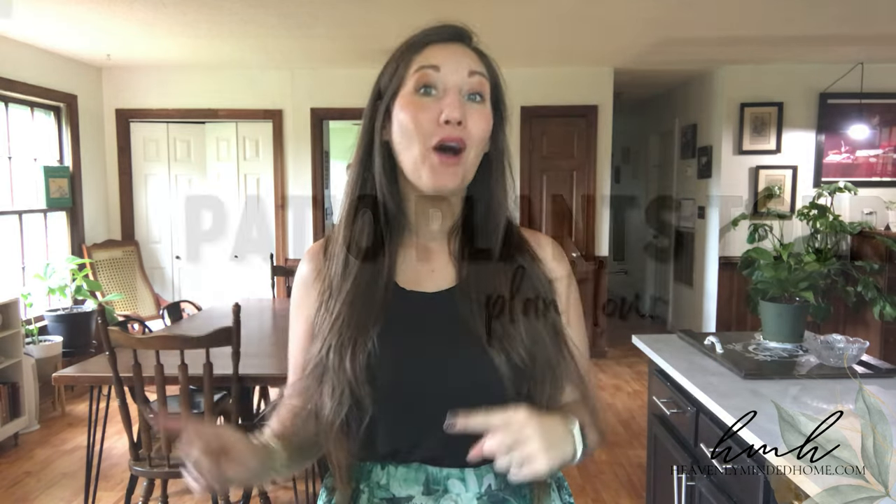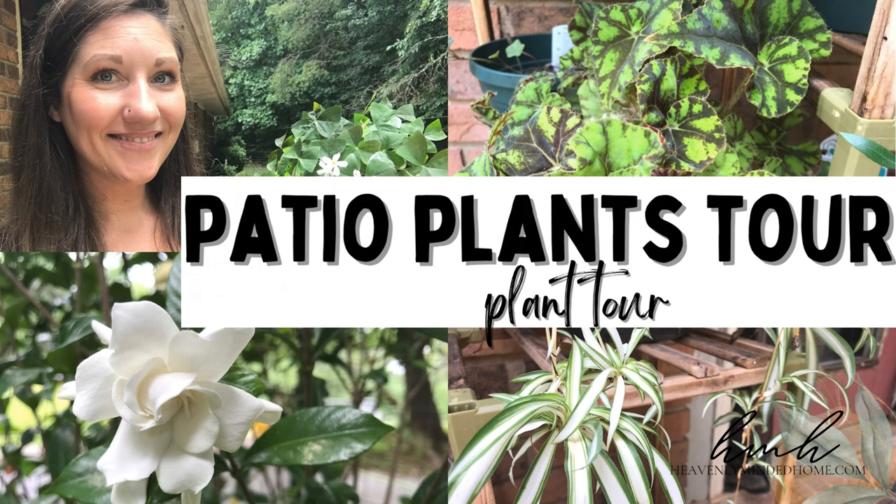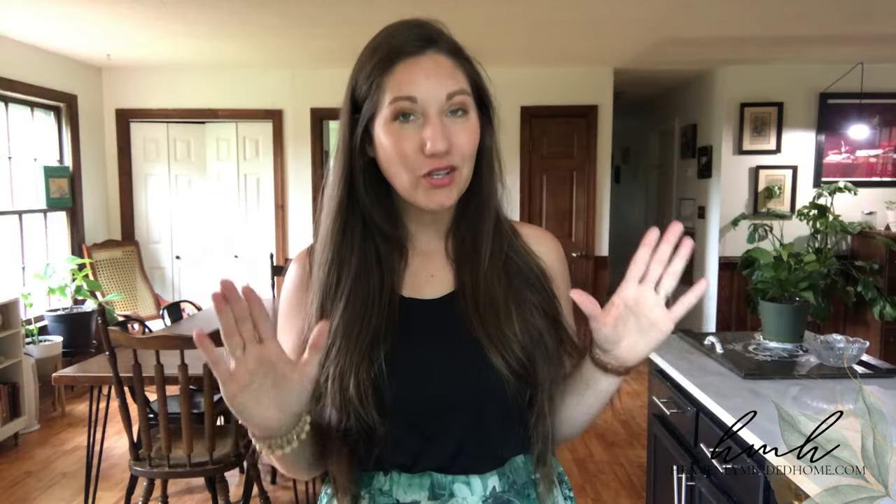You guys can check out the chapters down below to get to the places you want, and we've linked different plants and things that I use in the description box. Be sure to subscribe and tap that notification bell because tomorrow I'm going to share with you guys all of my patio plants — and spoiler alert, most of the plants outside started off inside.